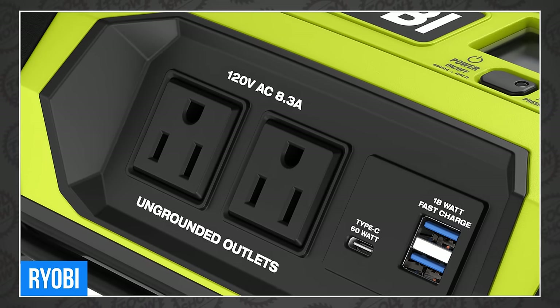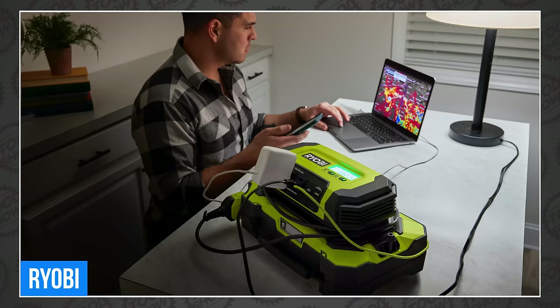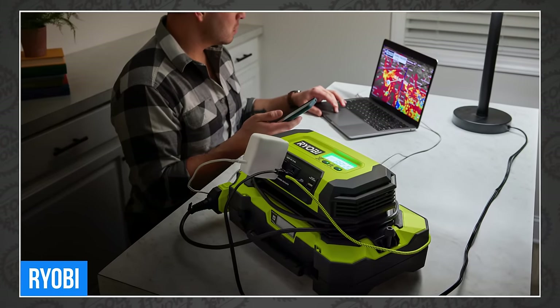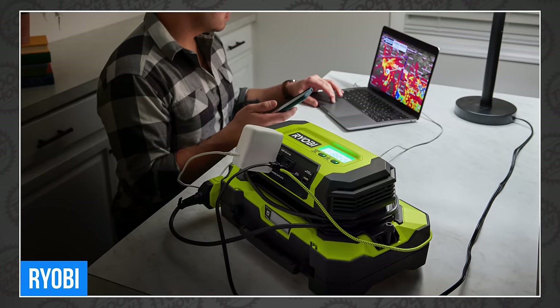It delivers power through one USB-C port, two USB-A ports, and two 120-volt outlets. Its pure sine wave tech delivers safe and clean power to sensitive electronics, so you can power phones, laptops, batteries, appliances, fans, lights, TVs, and fridges.